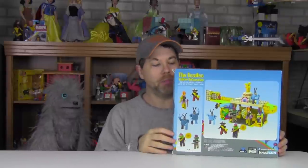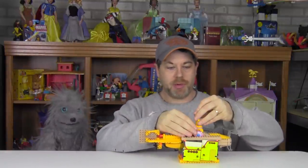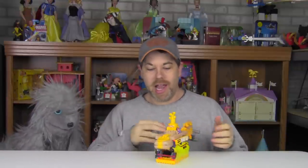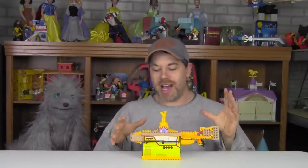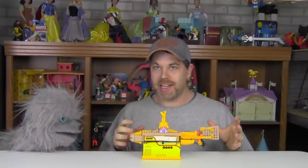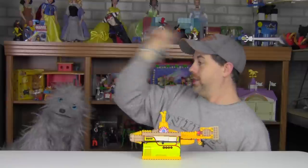The back of the box shows the Yellow Submarine set completed and shows the figures again in all their glory, so there are some really cool neat features. We're not going to build this model since 226 pieces would take quite a while, so I pre-built this and figured we would take a look at the Yellow Submarine itself and its features.